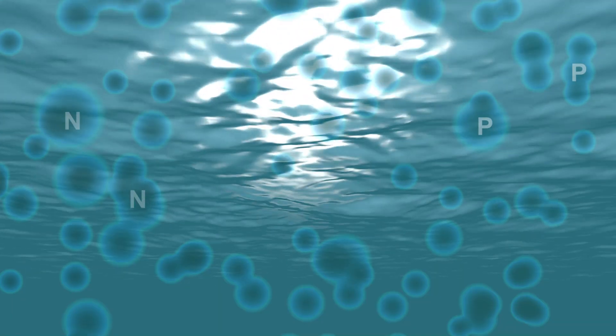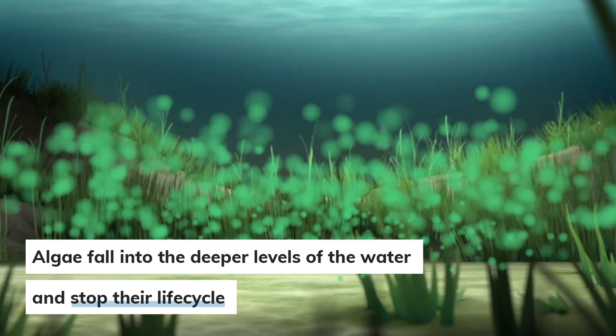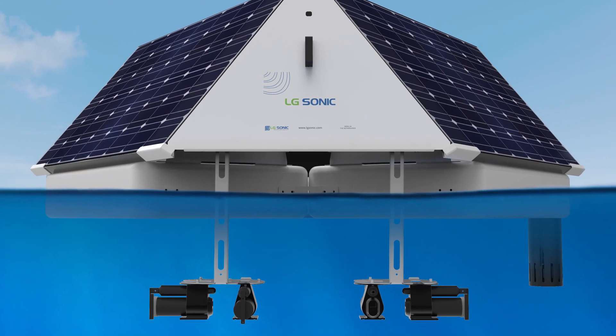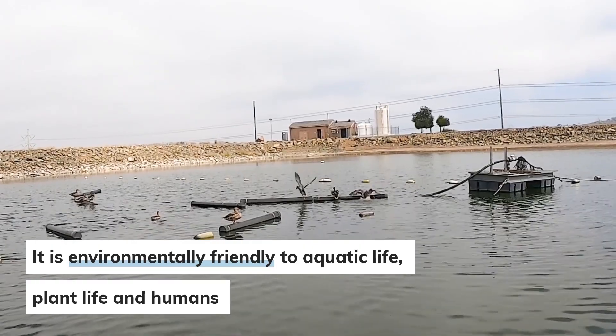The algae structure allows them to fall into the deeper levels where there is no sunlight. Without that sunlight, they'll stop their life cycle, and they'll settle out to the bottom. With the algae sonic being a probe versus a flow-through like the algae meter, it's also environmentally friendly to aquatic life, plant life, and humans.